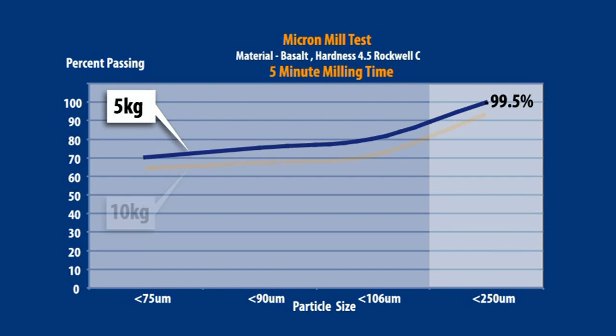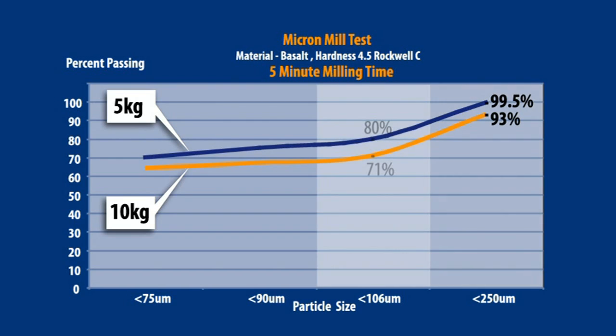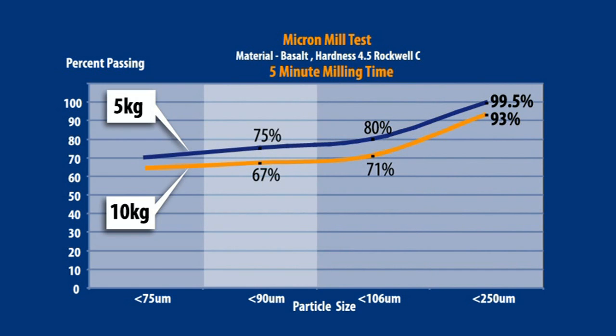A 10kg sample was also milled. After 5 minutes, 93% passed at less than 250 microns. As you can see, significant levels of finer particles are also produced. More than 60% of the sample is already at the expected final analytical size of 75 microns. This leads to reduced fine pulverising times.